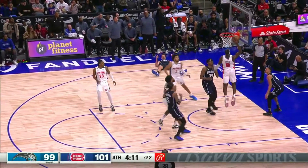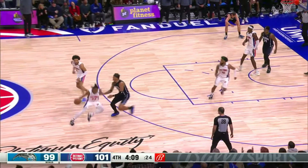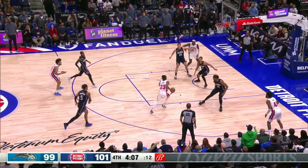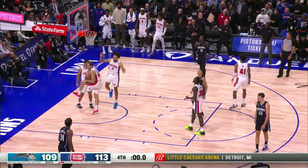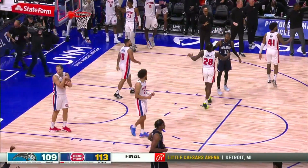Carroll has it taken away by Cunningham. Duren missed the dunk. Ivey gets the loose ball. Ivey driving — runs over. Suggs misses. Kept by Hampton now. And there's the buzzer.